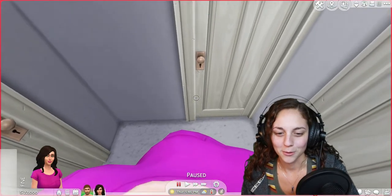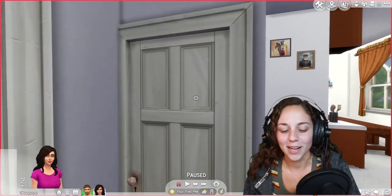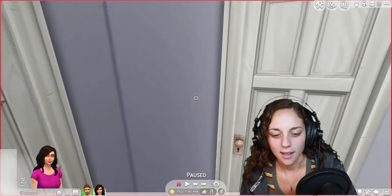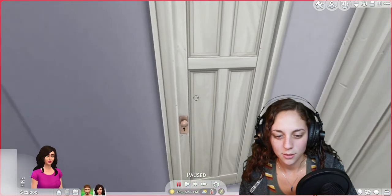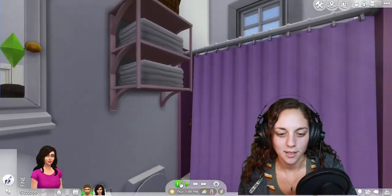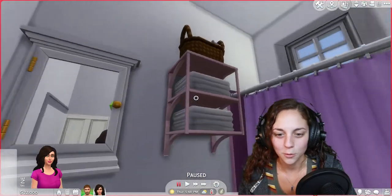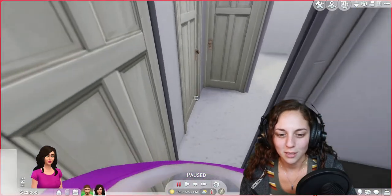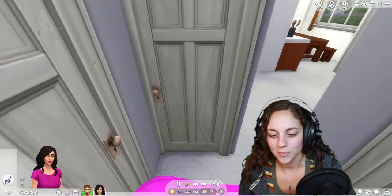Right here is a little hallway closet that we had. And I'm actually going to take you into the bathroom first so I can show you that — obviously it's not exactly what it looked like, it's just the closest The Sims can get, I guess.